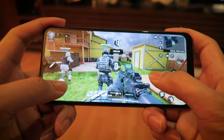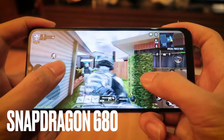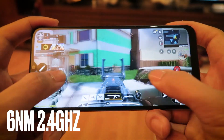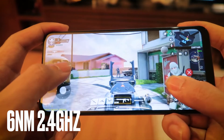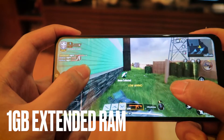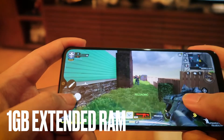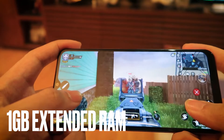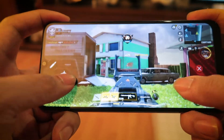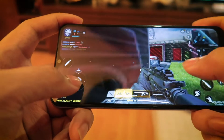The Vivo Y21T is one of the first smartphones in the Philippine market powered by the Qualcomm Snapdragon 680 processor. It's got 6nm process technology and clocks in at 2.4GHz. In addition, it's also got 1GB of extended RAM technology, and it's the first smartphone to have this at this price range. That means you can run multiple applications at any time without any lags — you can be playing games while running apps in the background and won't feel anything.